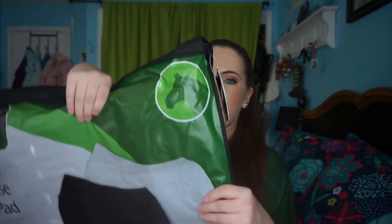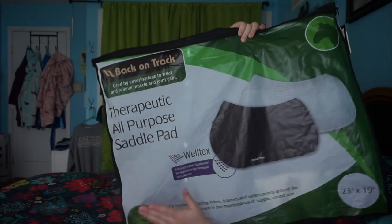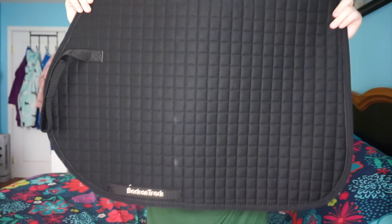The final item in this tack haul — also from my family — is a Back on Track saddle pad. This is their therapeutic all-purpose saddle pad and I just got the black color. I've been wanting Back on Track items for a while. This seems like such nice quality. Back on Track has therapeutic products for horses and humans, and they might even have dog stuff too. I'm hoping to get more Back on Track products this year — they are a bit pricey, so I'll be saving up. We got this one on sale for around $55, originally around $80 or $90.